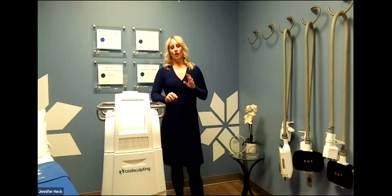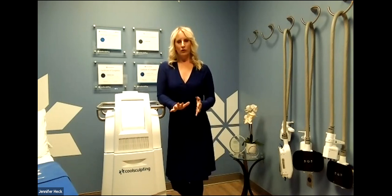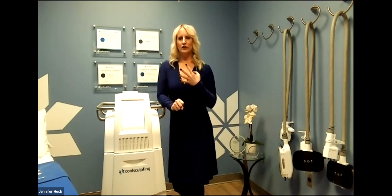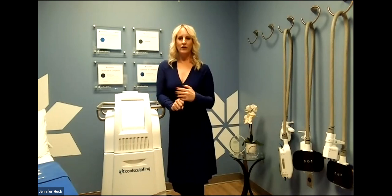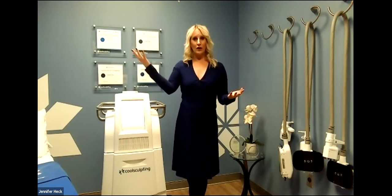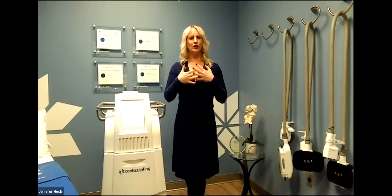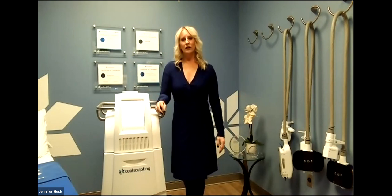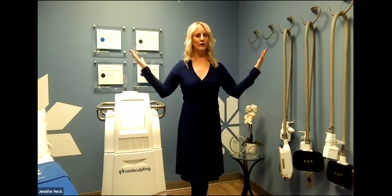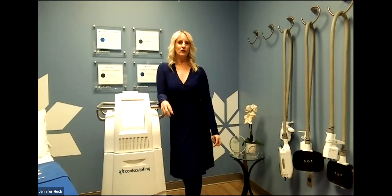Can I do CoolSculpting after a tummy tuck? Yes — you can do CoolTone or CoolSculpt after a tummy tuck. We generally wait a minimum of six to twelve months until you're fully healed. We have five board-certified surgeons in-house, and sometimes clients from other surgery practices come here for CoolSculpt — we're used to the surgery candidate. If you do a tummy tuck on the front but want to do bra line, love handles, or arms, we can do that any time, as long as the area hasn't been affected by your surgery — we check that during your consult.